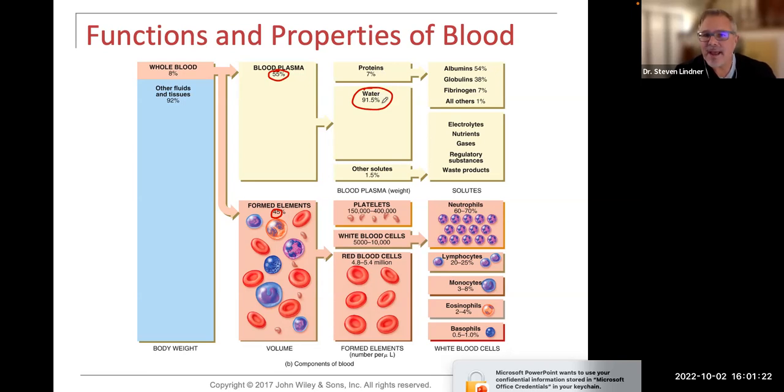91.5% of the plasma is water. Seven percent is proteins — albumin, globular proteins, fibrinogen. Then we have other solutes making up one and a half percent: electrolytes, nutrients, gases, some regulatory substances, and even waste products. So plasma: 55% of blood; proteins: 7%; water: 91.5%; solutes: 1.5%.